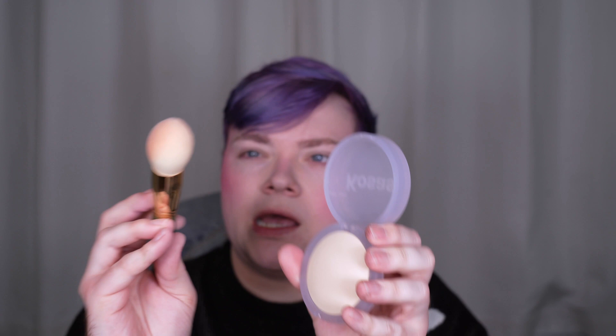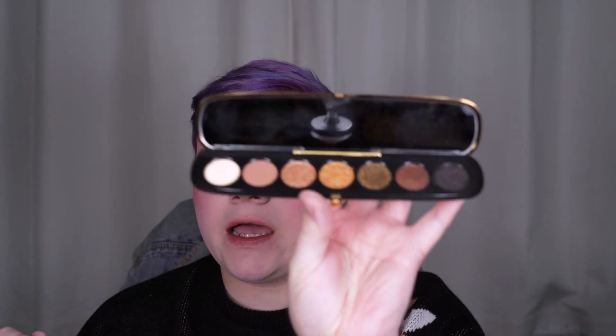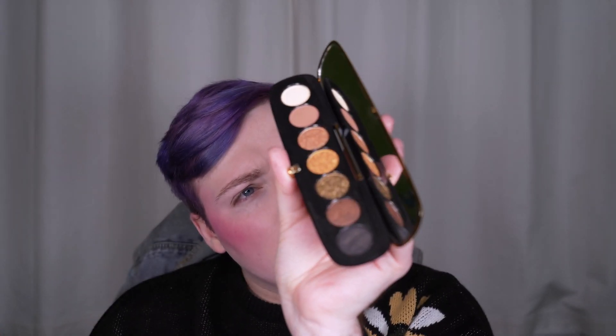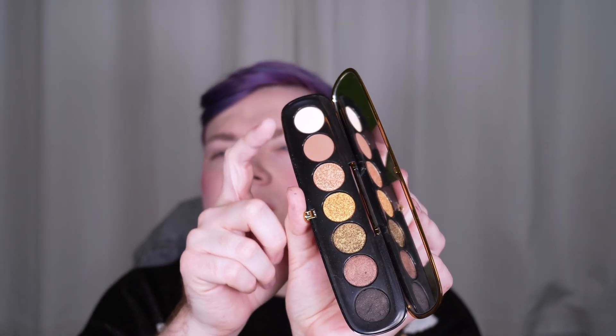I do really like this color. I'm going to set under the eyes with the Kosas Cloud Set Powder in Aerie and the Katie Jane Hughes Spectrums brush number one. I love this brush. I might add a bronzer later, but for now let's just get into this eyeshadow palette. I'm thinking I'm going to use these top three shades.